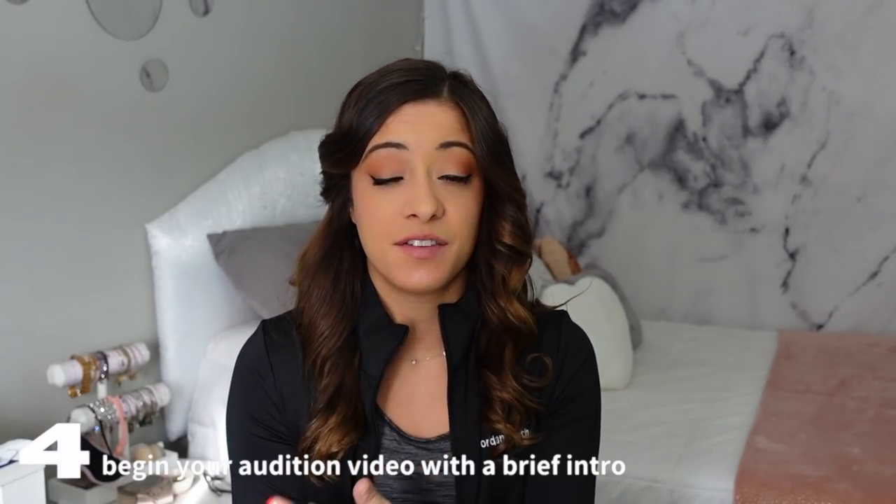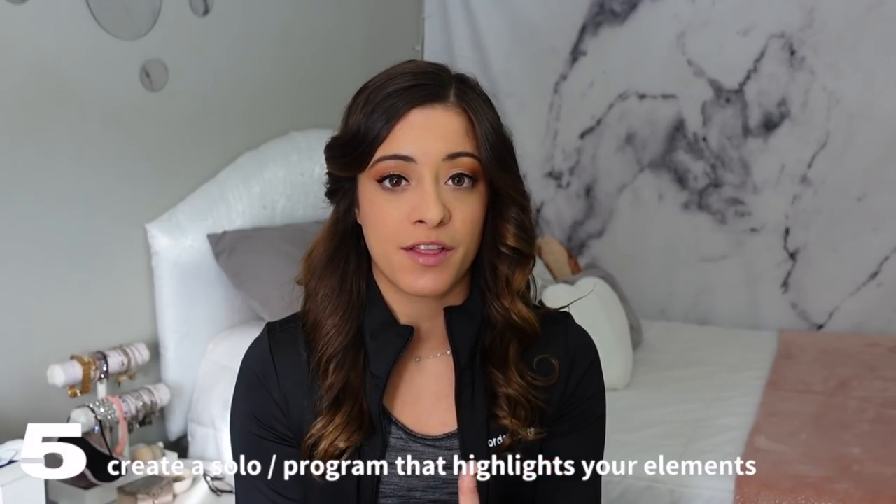In my opinion, the best way to start your audition tape is with a short introduction — sit or stand with the camera and talk a little about yourself and your accomplishments. It doesn't need to be super long because you want the skating to speak for itself, but it's nice to open with an intro so they can get to know you and see what you look like up close.